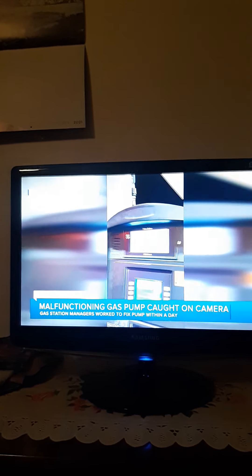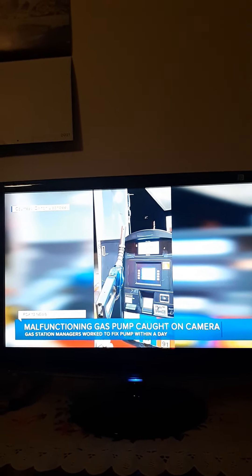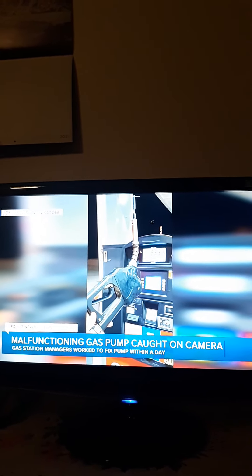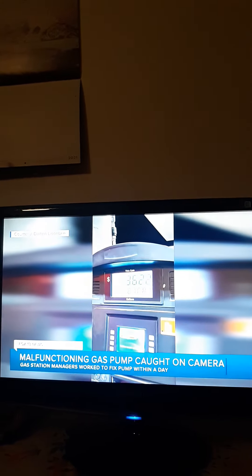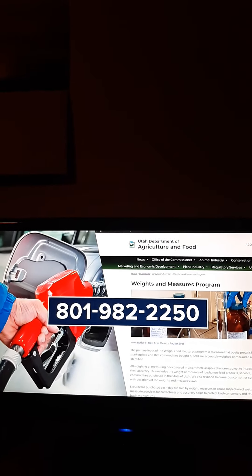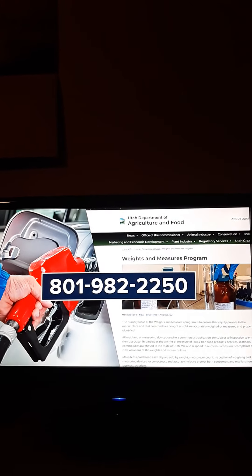Fox 13 News learned of a malfunction with a gas pump in Elsinore, Utah two days ago. Dalton Lisenby shared video of the count continuing to tick upward even though the trigger on the pump was not engaged. He and his wife spoke with the store manager and district manager, who told them the pump was being fixed. Utah's chief gas pump inspector says this can happen when seals in the handle go bad — it's one of the things inspectors look for. If you think a gas station is shortchanging you or giving you bad gasoline, you can make a complaint to Utah's weights and measures program at 801-982-2250.